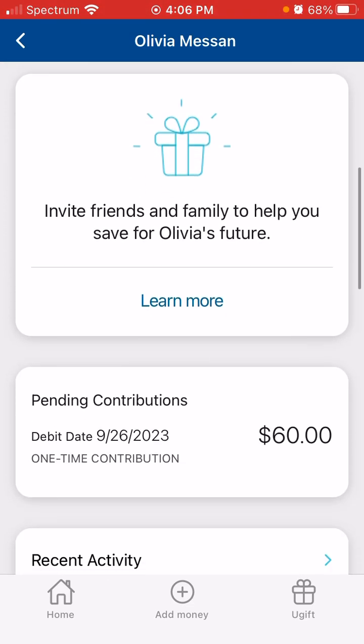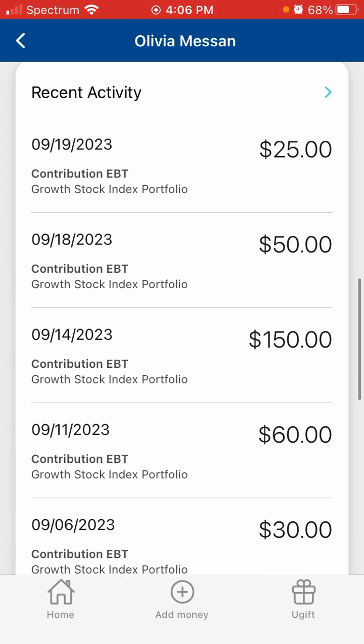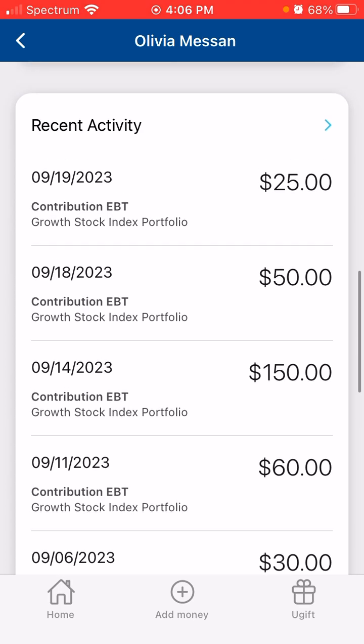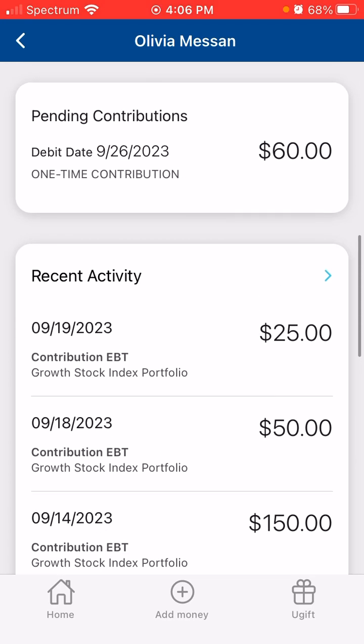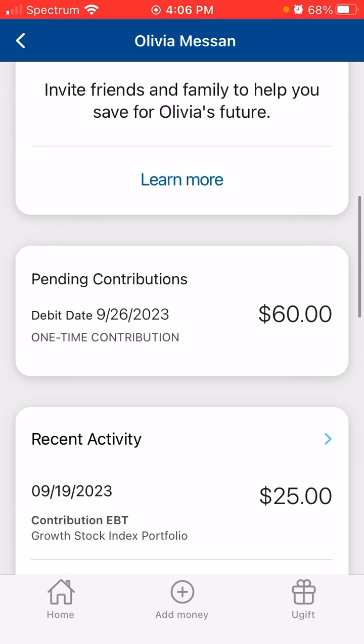Let's look at the deposits for the past week. There were two. One on September 18th in the amount of $50, and then I deposited on September 19th $25. So for the week I put in $75. And even with that deposit, still massive losses — it doesn't even matter. As we see here, upcoming for next week I have $60 set to contribute.